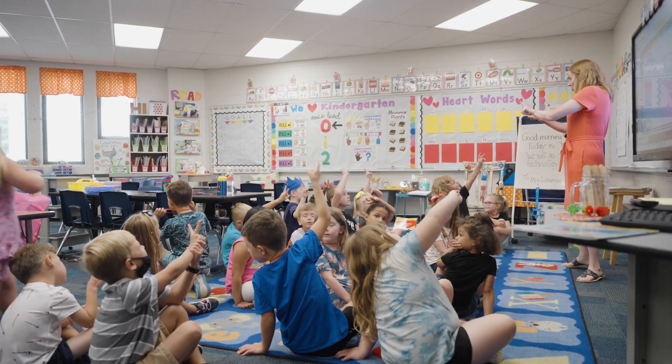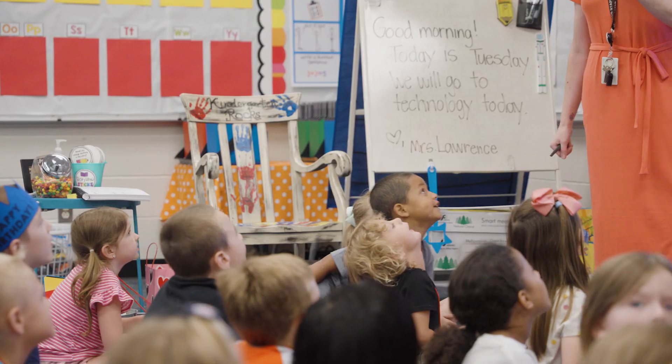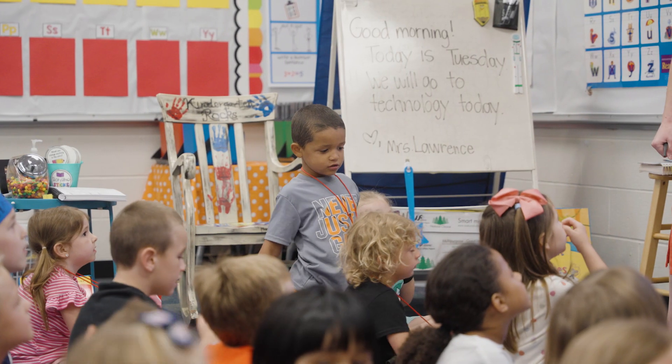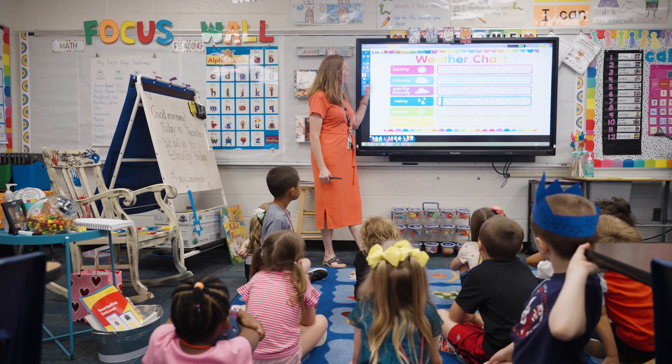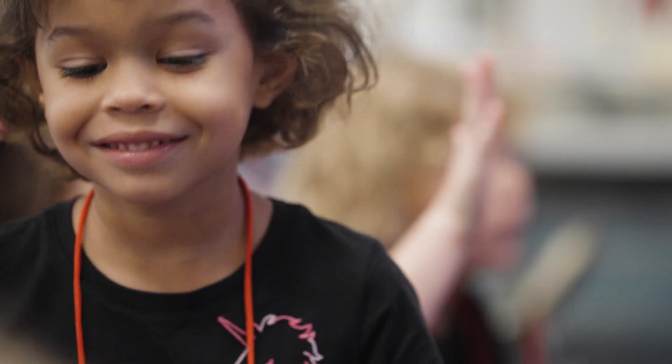Orton-Gillingham is a structured literacy approach to teaching reading and spelling, and a parent should be really excited that this is offered to Greater Clark students because it is the scientific way of how kids or people learn to read.